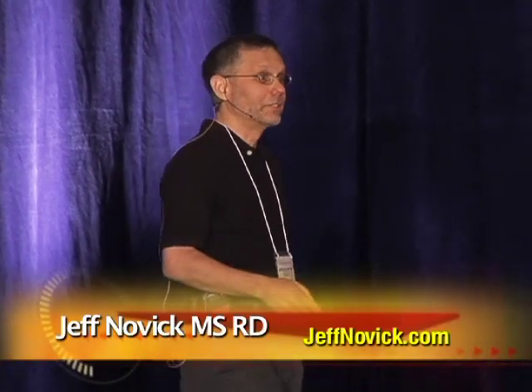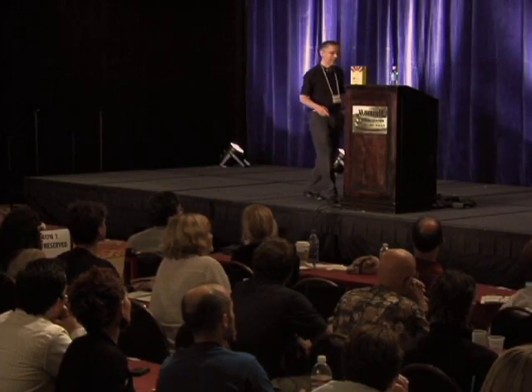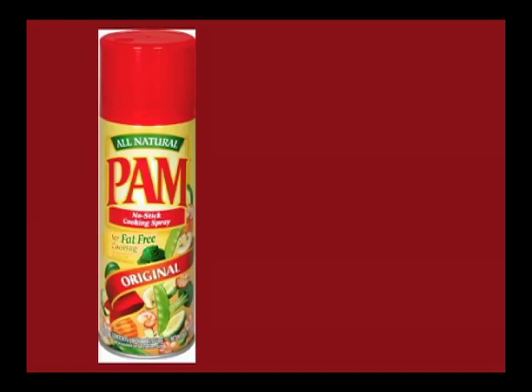What if you've been buying something that's been marketed, advertised, and labeled as 100% fat-free, and you find out it's pure fat? Would that bother you? Okay, you want to see it? I call this the Pam Scam.